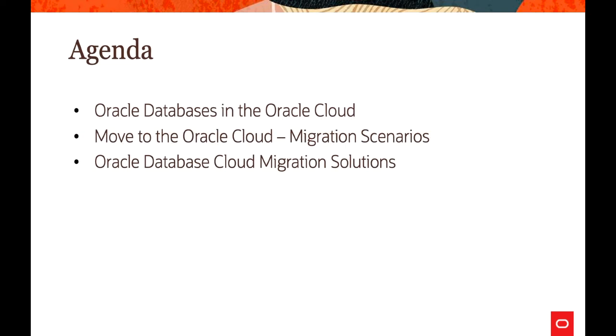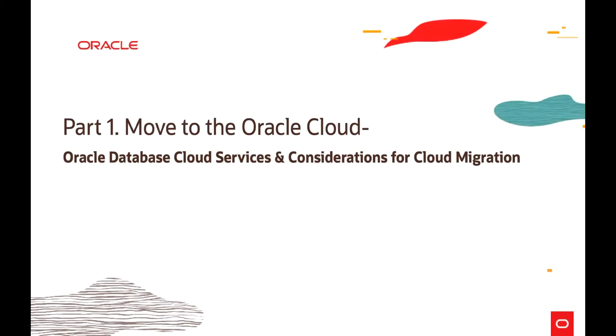The agenda for this session is to discuss various Oracle Databases available in Oracle Cloud, moving to Oracle Cloud migration scenarios, as well as Oracle Database Cloud migration solutions. We will go into detail of how they help migrate a database to Oracle Cloud Infrastructure. In part 1, we are going to discuss database cloud services as well as considerations for cloud migration.